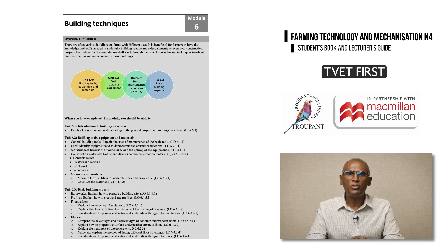In Module 6, which is on Building Techniques, the learning outcomes on roof coverings and ceilings have been removed from N4 and will now be covered in N5.